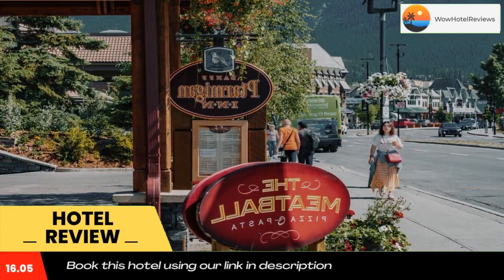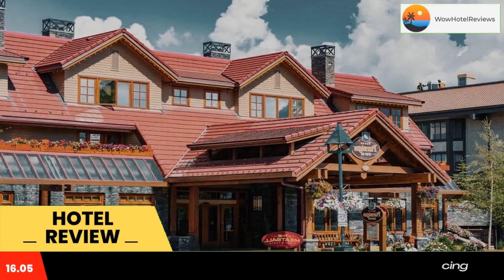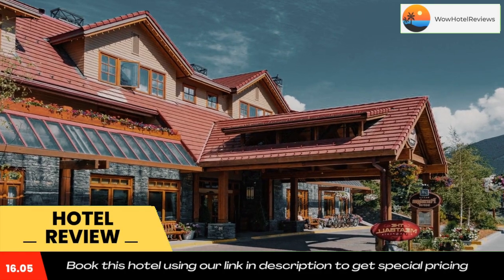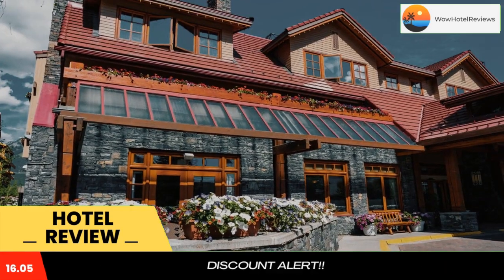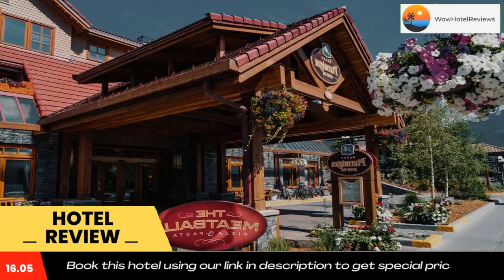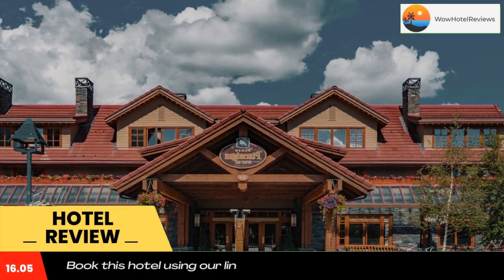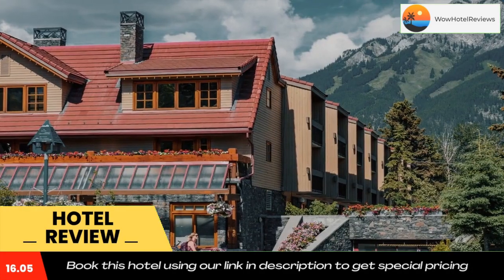Banff Tamaghan Inn is situated just minutes from the center of Banff. This comfortable inn offers convenient amenities and leisure services within walking distance of many area attractions, parks, and ski areas. Tamaghan is just steps from Boar Falls, the Cave and Basin National Historic Site, and the Banff Upper Hot Springs.